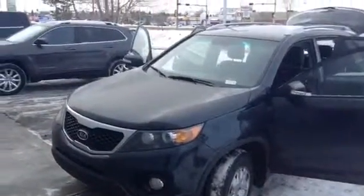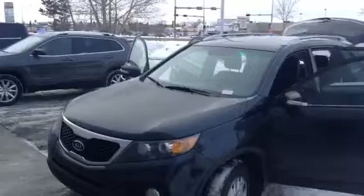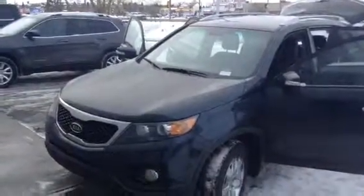Hey Carla, Aaron here from LA Mazda. I'm just going to do a video walk around for you on the 2013 Kia Sorento.